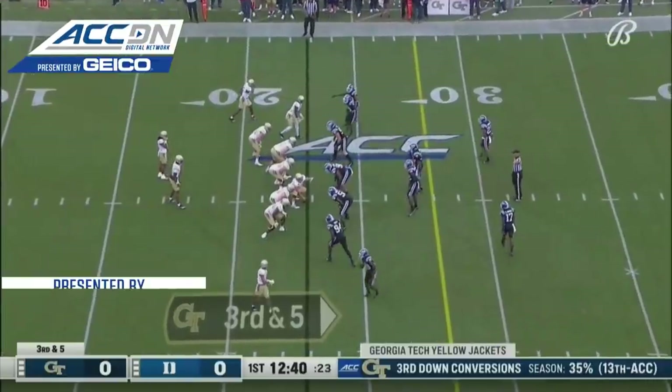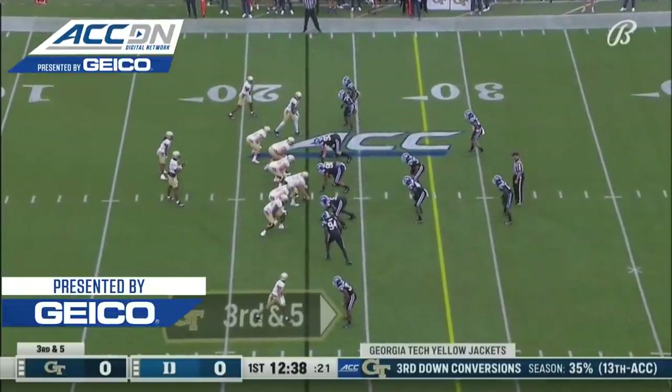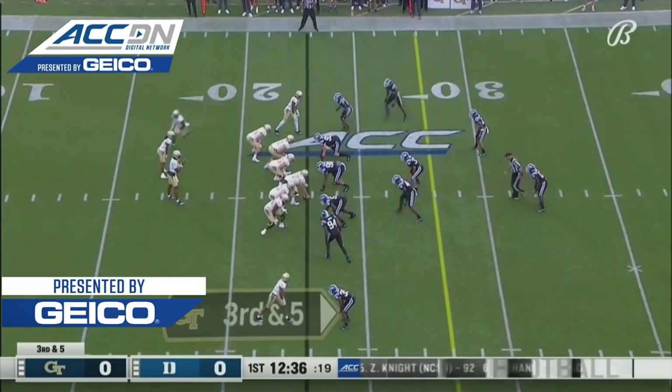What did Dave Patnoe do, the offensive coordinator? He threw it to him. He had a 64-yard touchdown that was called back.